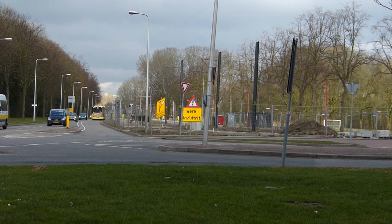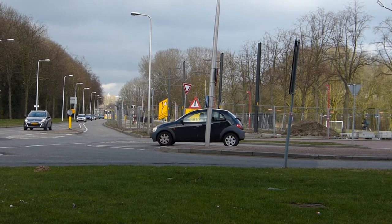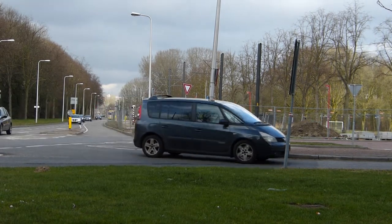The local government wants to demolish the stadium to build affordable housing. I've not voted for these parties.